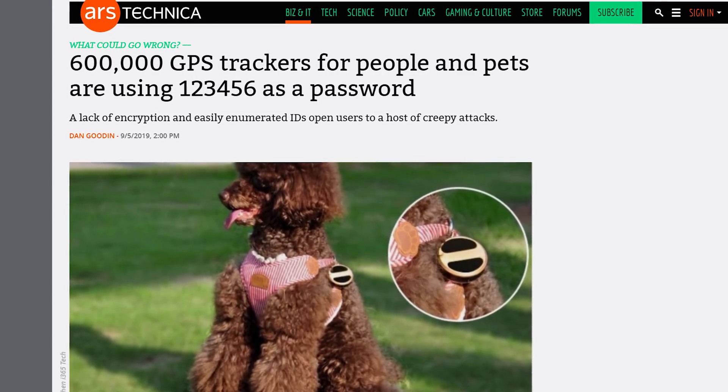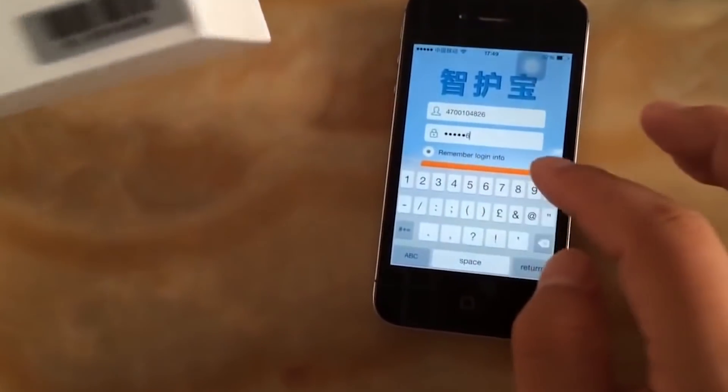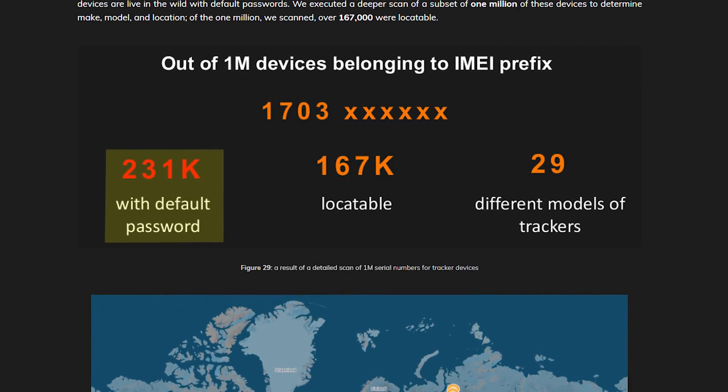Ars Technica this week reported an estimated 600,000 of these GPS trackers contain vulnerabilities that open users to a whole host of creepy attacks. Specifically we're talking about the T8 Mini tracker, but there's a load of other models affected — there's a list on their website, I'll link it below. It turns out each of these devices has exactly the same default password: 123456. All you need to log into the device and see where it's been and where it is now is that password and the device's ID, which is derived from the device's IMEI number. So all you have to do is brute force all the IMEI numbers — which doesn't take all that long — and then you have access to all trackers still using the default password. Avast researchers did just this and found 231,000 devices with the default password still set.